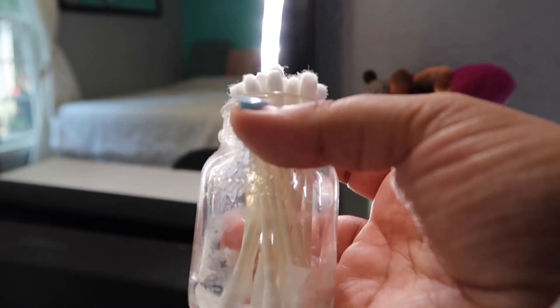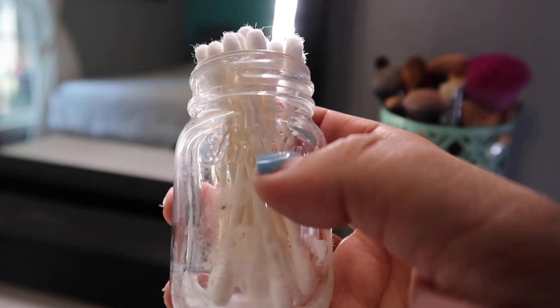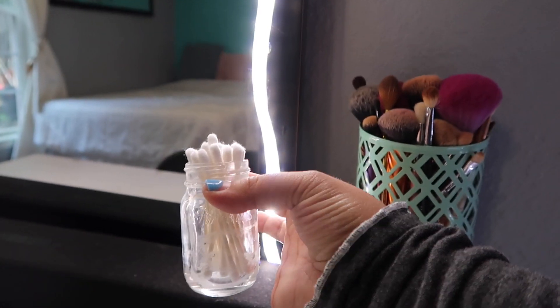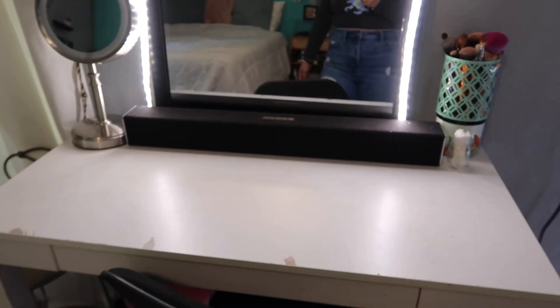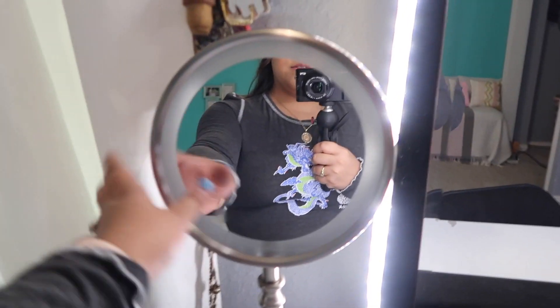Here are my makeup brushes, some cotton rounds, and this little mason jar — it's actually a mini Old Smoky moonshine bottle — so cute, and I use it for my Q-tips. And then I have a speaker. That mirror my dad got me for my birthday last year.